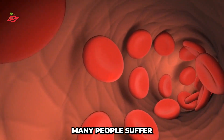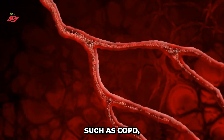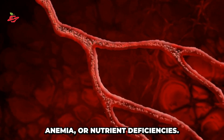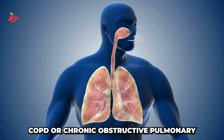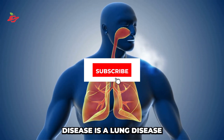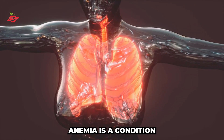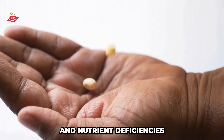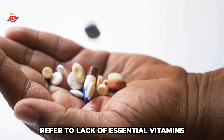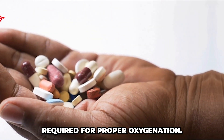Unfortunately, many people suffer from low levels of oxygen in their blood due to underlying health problems such as COPD, anemia, or nutrient deficiencies. COPD, or Chronic Obstructive Pulmonary Disease, is a lung disease that makes it difficult to breathe. Anemia is a condition where the body doesn't have enough red blood cells to carry oxygen, and nutrient deficiencies refer to a lack of essential vitamins and minerals required for proper oxygenation.